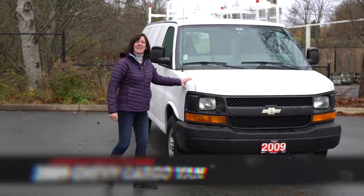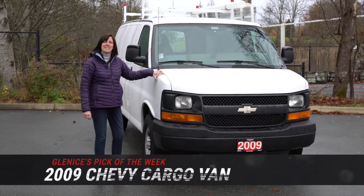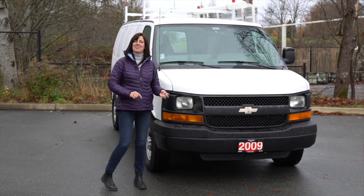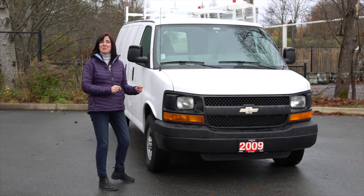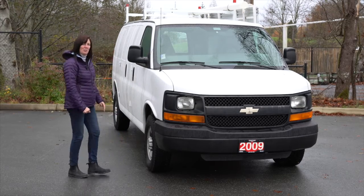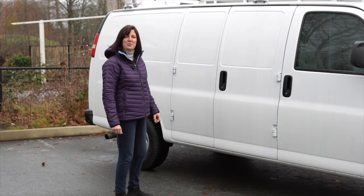It's a 2009 half-tonne Chevy cargo van with a 4.8 litre V8 engine, so hauling, passing, and merging are all easily accomplished. It's got some really good features on the inside for a contractor, so come on over here and I'll show you what it's all about.